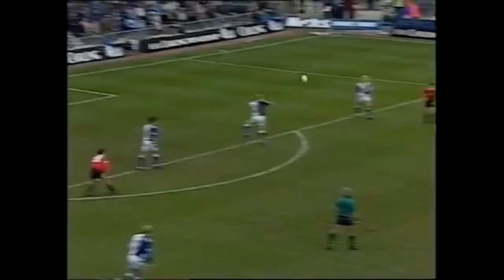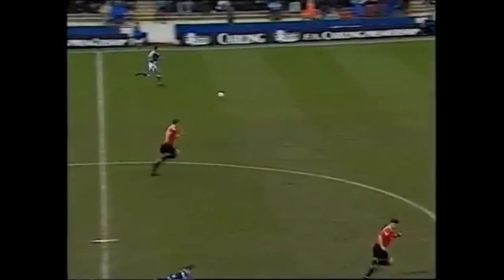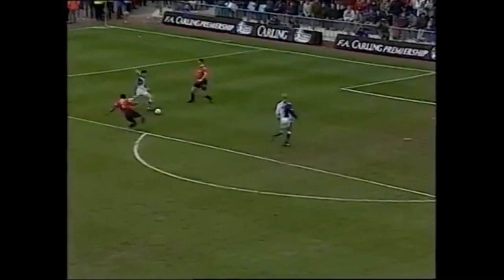Sherwood. And Wilcox is away. Ripley keeping pace with him. Shearer is there as well. Wilcox going on and going for goal himself. And four Blackburn players are out of the game as United use the ball quickly.